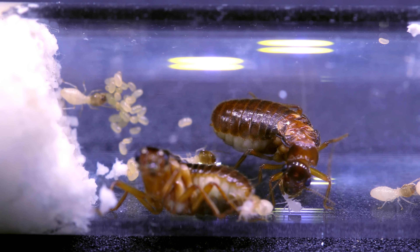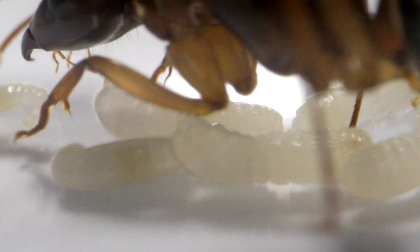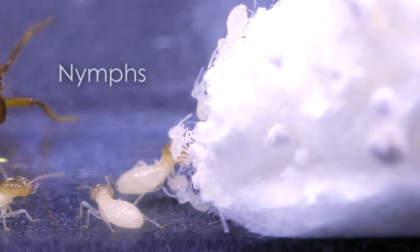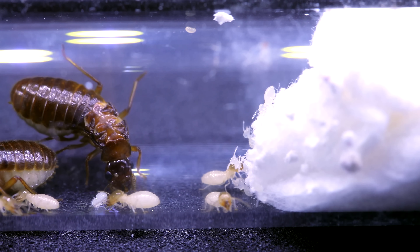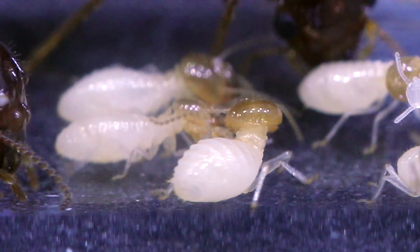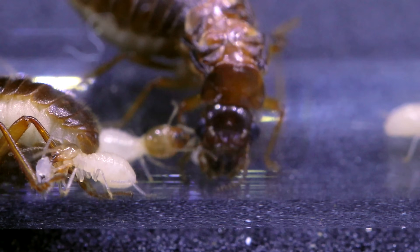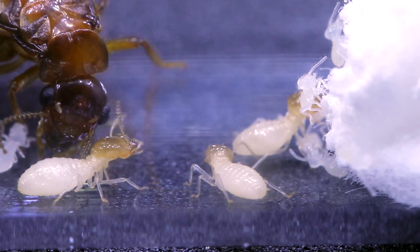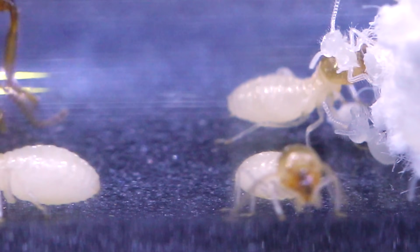Termites are different from ants because termites undergo incomplete metamorphosis, which means they don't have a larval wormy-type stage when they hatch from their eggs, nor a pupal stage like in ants. Instead, when termites hatch from the egg they're just little tiny nymphs — and these nymphs look like smaller versions of their adult forms and simply grow bigger and bigger. I loved watching the larger workers carrying the eggs and nymphs; this test tube was full of busy babysitters. The ant lover in me couldn't help but think — those juicy termites would be great food for my ants!